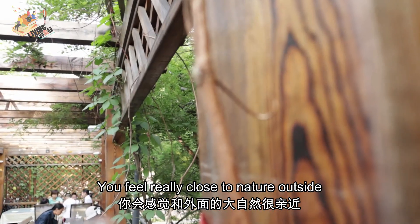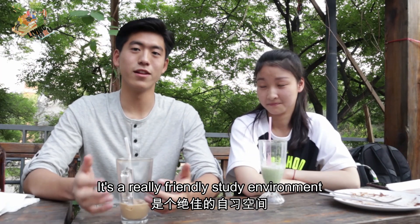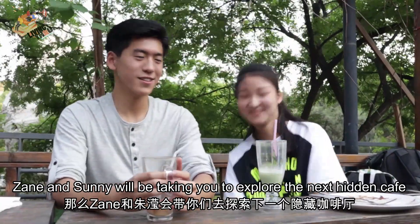You feel really closer to nature outside, but also inside if you want to study — it's really quiet and it's a really friendly study environment. So Zane and Sunny will be taking you to explore the next hidden cafe. Let's go.